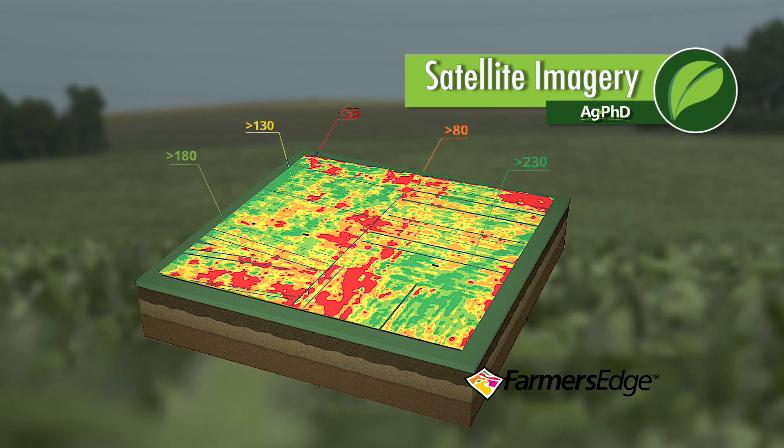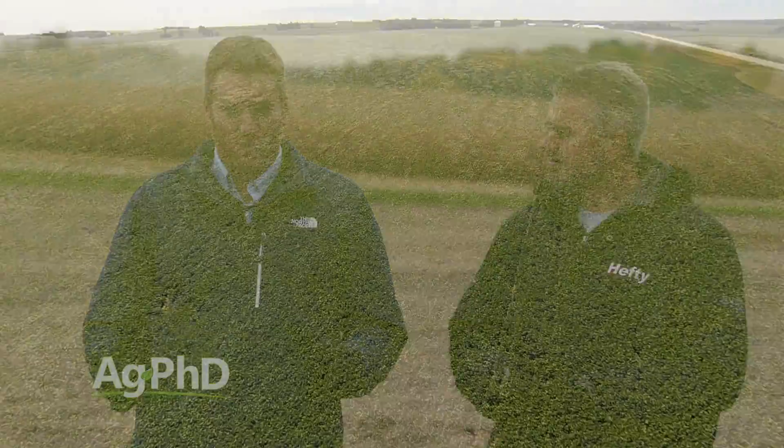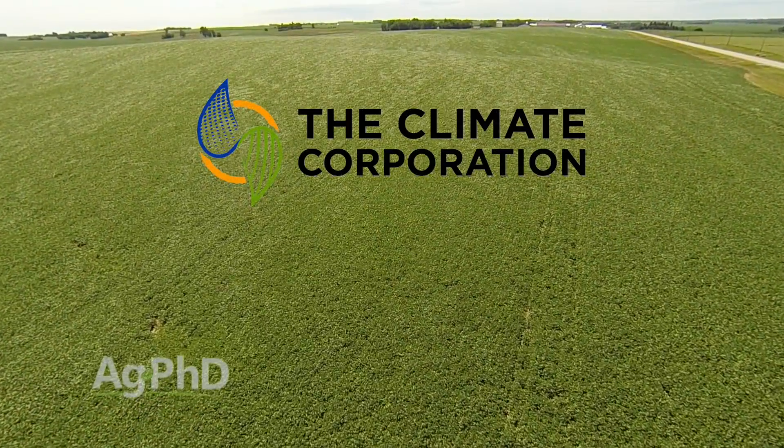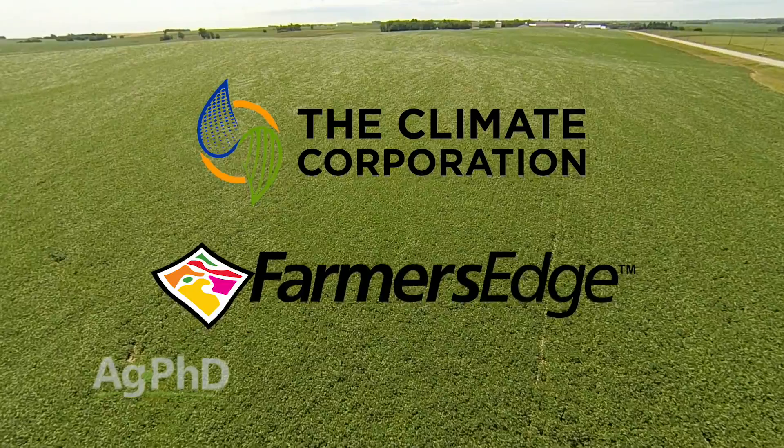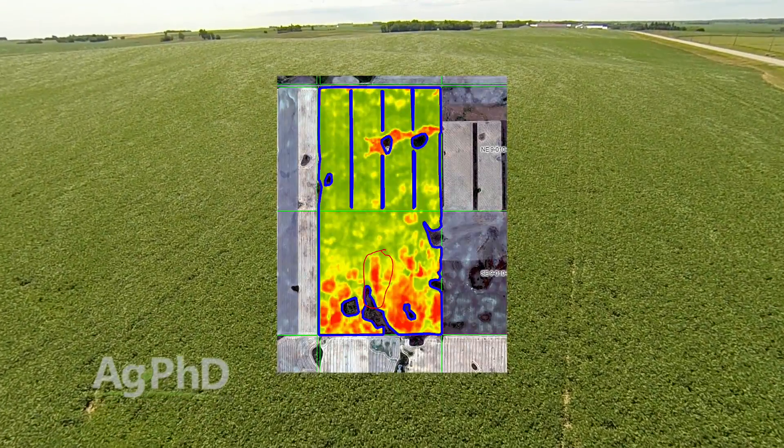One of the questions we get quite commonly is: does satellite imagery pay? Should I be using satellite imagery? How can this work in my farm operation? So we wanted to talk about that a little bit today. There are a number of services out there like Climate and Farmer's Edge that are using satellite imagery right now to help farmers make maps of their field and identify problem areas, and to me this is the big thing right off the bat that's clear and obvious.